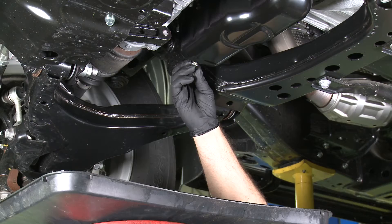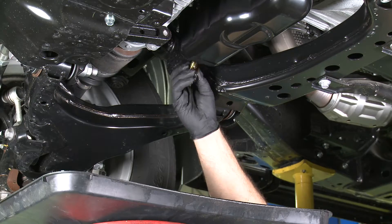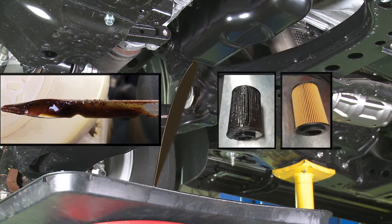This also disrupts the compression of each cylinder. Just changing the oil alone will not change the amount of sludge in your engine.